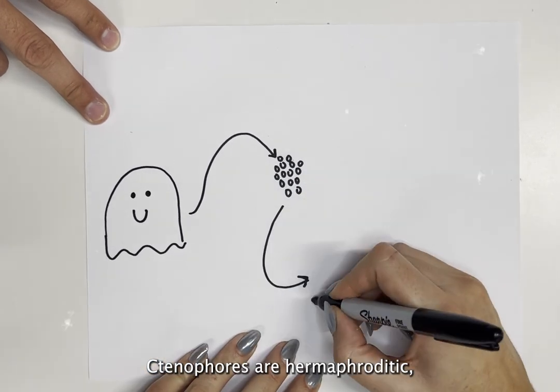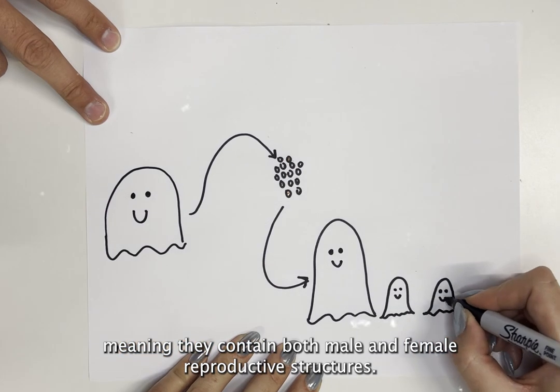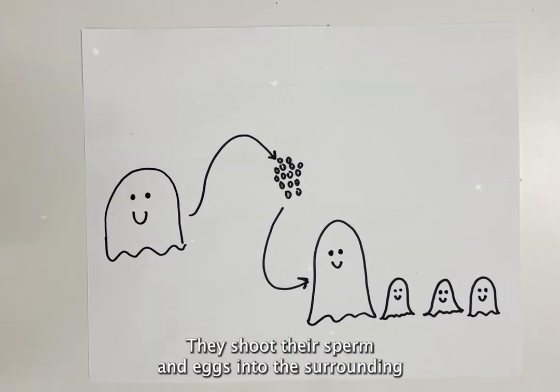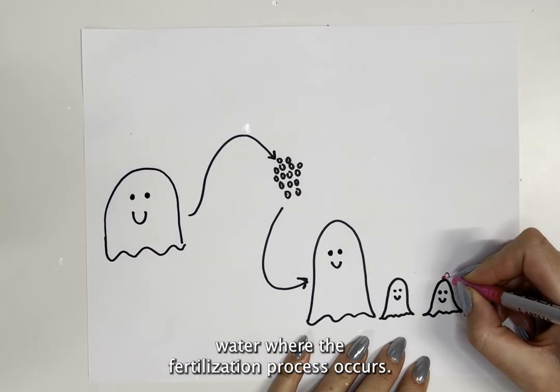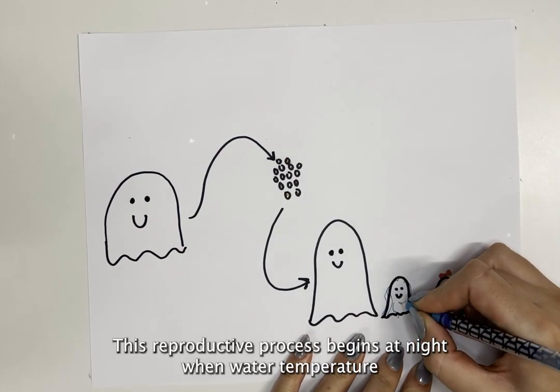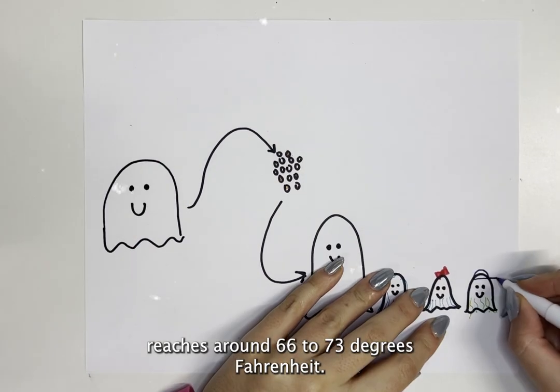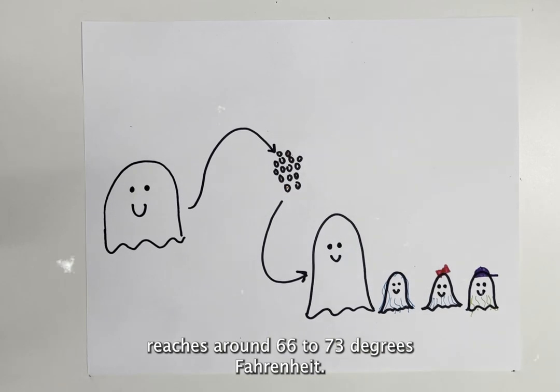Ctenophores are hermaphroditic, meaning they contain both male and female reproductive structures. They shoot their sperm and eggs into the surrounding water where the fertilization process occurs. This reproductive process begins at night when water temperature reaches around 66 to 73 degrees Fahrenheit.